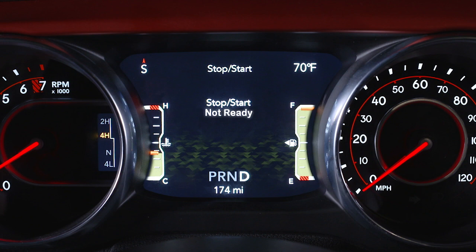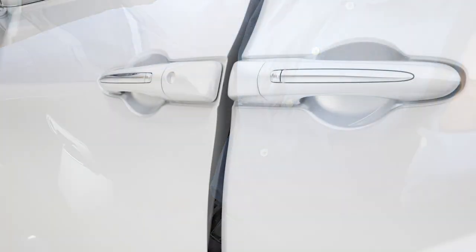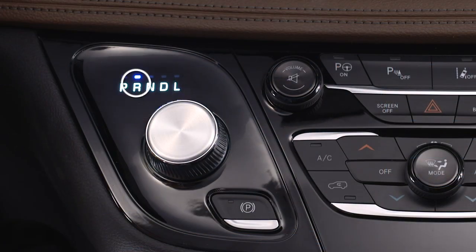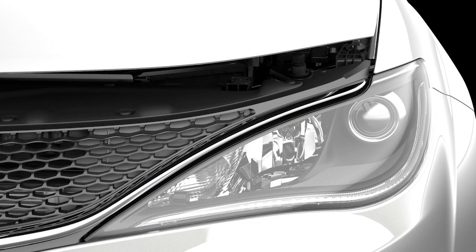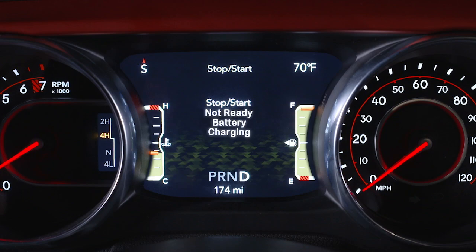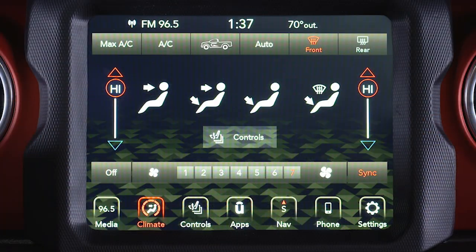Here are some conditions that can inhibit auto stop: the driver's seat belt is not buckled, the driver door is not closed, cabin heating or cooling is in progress and an acceptable cabin temperature has not been reached, the transmission is not in a forward gear, the hood is open, battery temperature is too warm or too cold, or low battery charge.